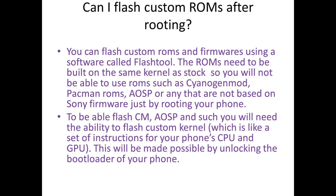To be able to flash those ROMs you will need the ability to flash a custom kernel, which is like a set of instructions for your phone's CPU and GPU. This will be made possible by unlocking the bootloader of your phone.